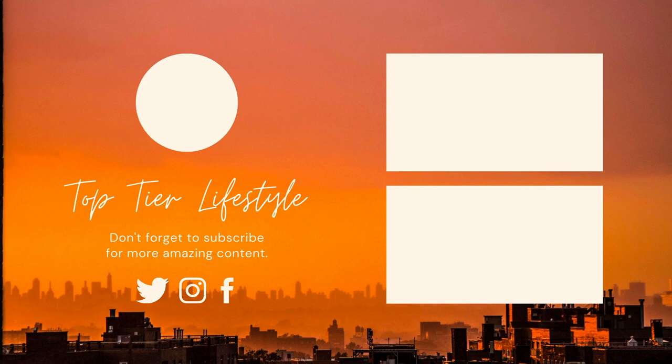I hope you've enjoyed our list. Please tell us in the comments below which one was your favorite, and don't forget to subscribe. We upload content like this every single week.